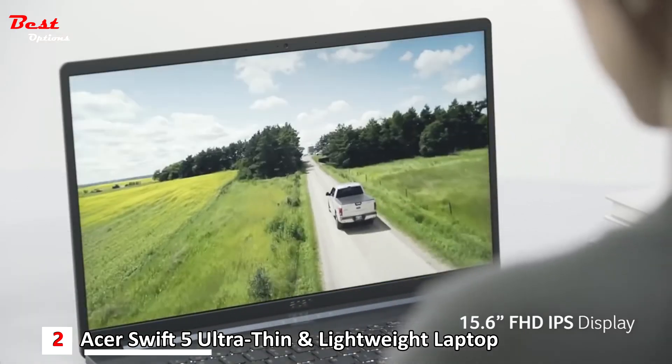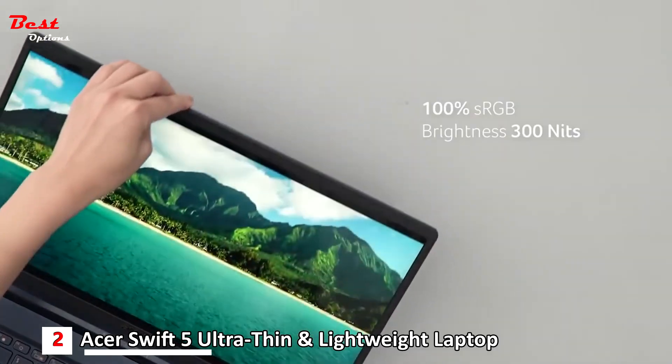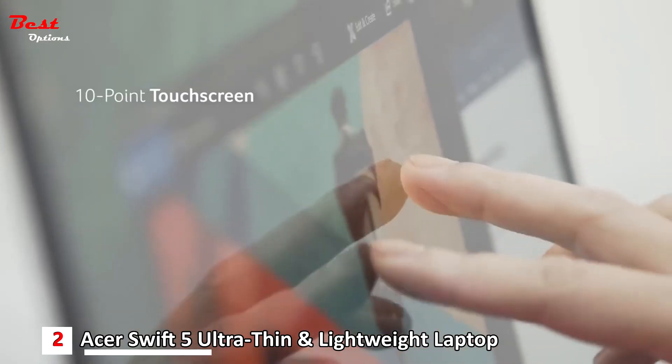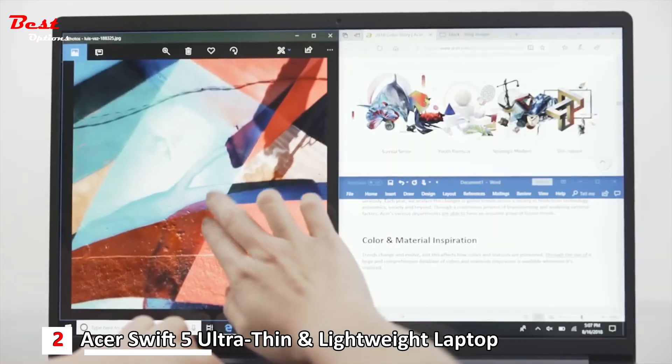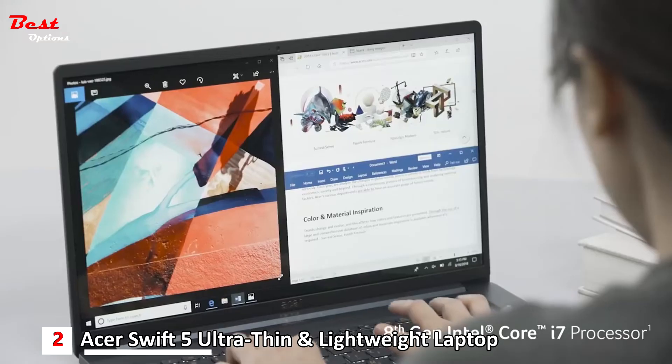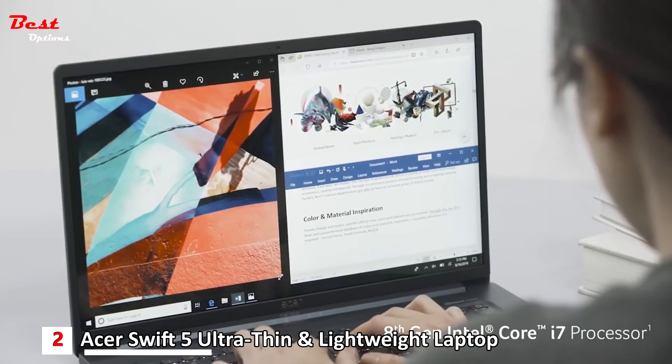It's great for watching movies and enjoying other content. It also has a touchscreen, allowing you to multitask without missing a beat. You can easily interact with a whole range of apps. The Swift 5's 8th Gen Intel Core i7 processor helps apps load faster and allows multiple tasks to run simultaneously without lag.